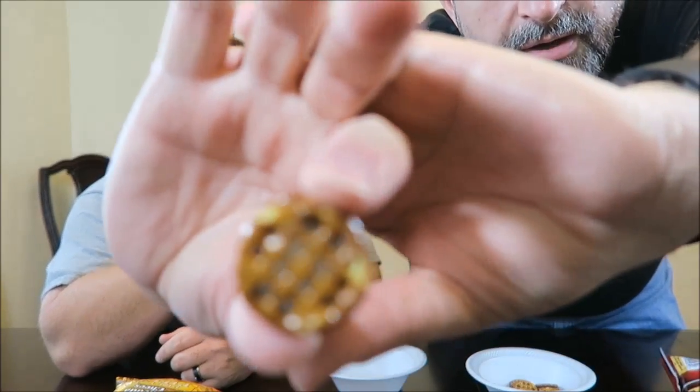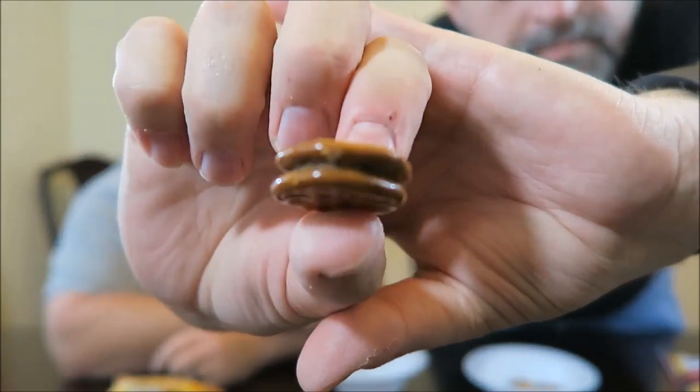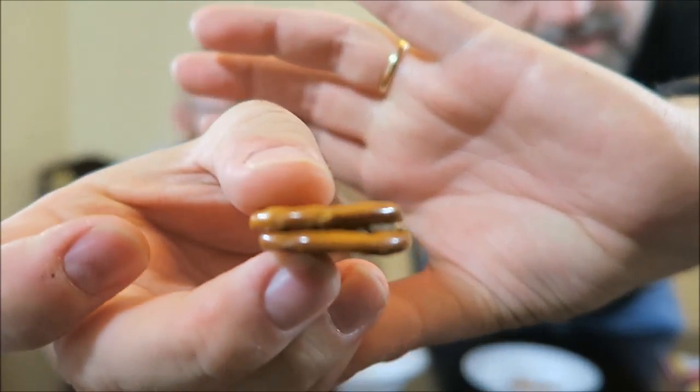They look like little sandwich cookies — exactly like I thought they would. They smell good. I don't think I'll be able to pull it apart, but you can kind of see them. Oh, there you go, I pulled it apart.